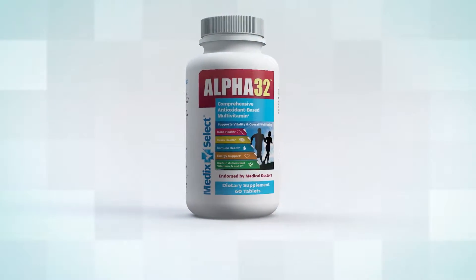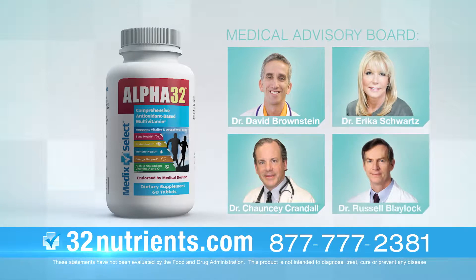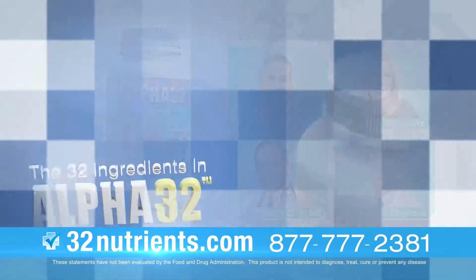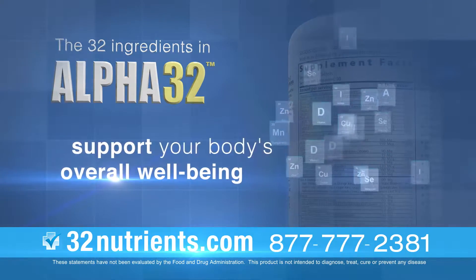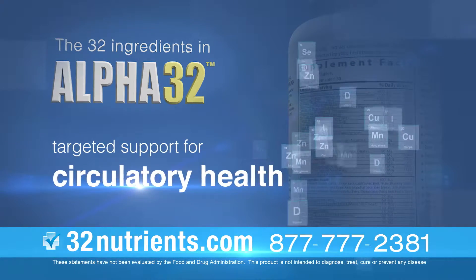Introducing Alpha32, a comprehensive antioxidant-based multivitamin formulation developed by four expert physicians to optimally support your total health and well-being. The 32 ingredients in Alpha32 support your body's overall well-being, including targeted support for immune, cardiovascular, bone, and circulatory health.